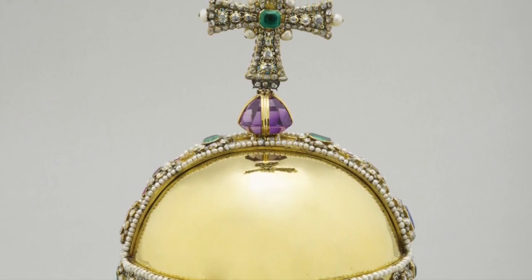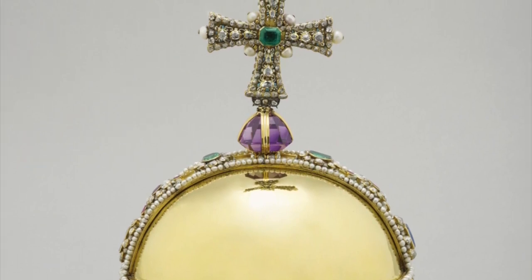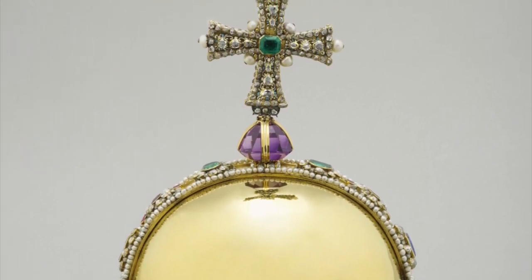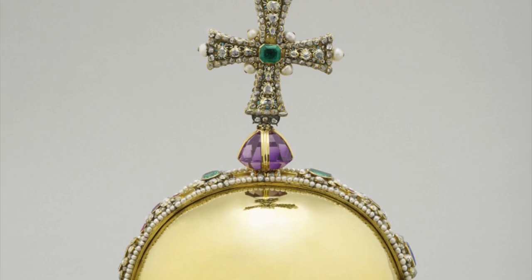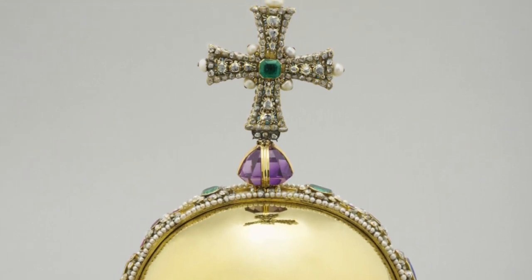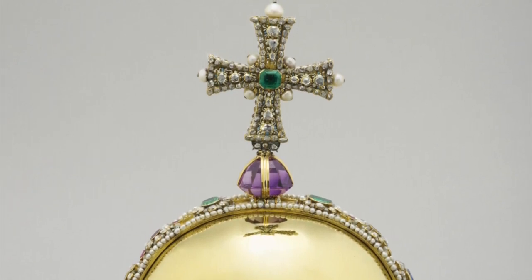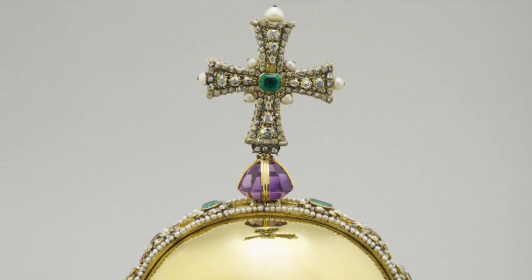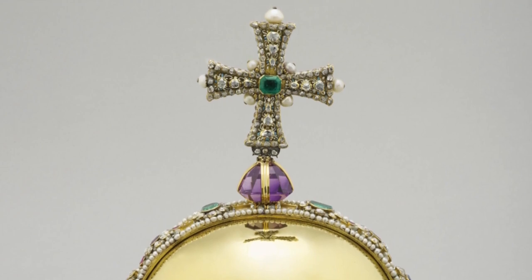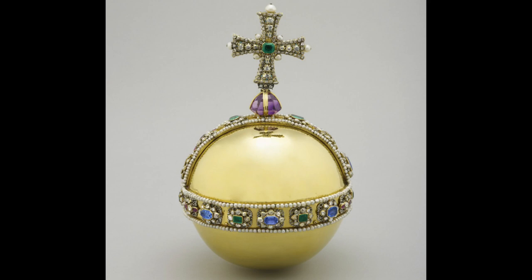The cross has a table-cut sapphire in the centre on one side and an emerald on the other, with pearls at the angles and at the end of each arm of the cross, mounted with clusters of emeralds, rubies and sapphires. The orb is a representation of the sovereign's power, symbolising the Christian world, with the cross mounted on a globe. The bands of jewels, dividing it into three sections, represent the three continents known in medieval times.